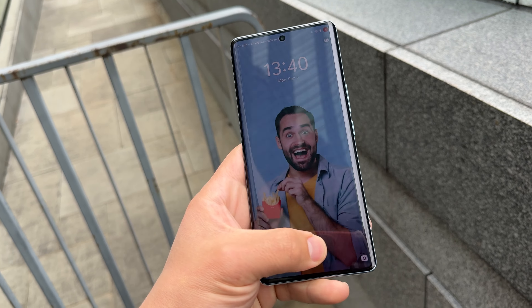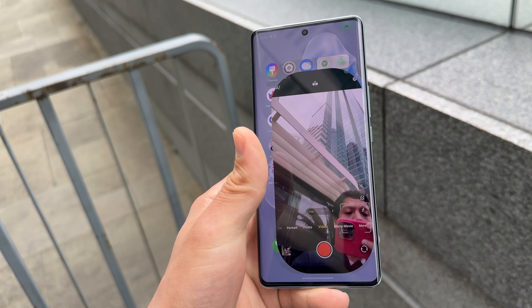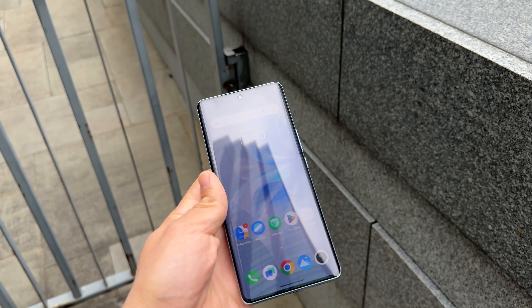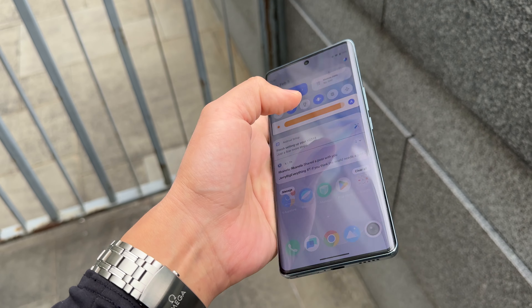This phone was just launched last night and I have had my hands on it now for a couple of days. This is my quick impressions of the Vivo V30.